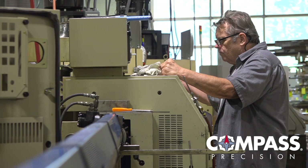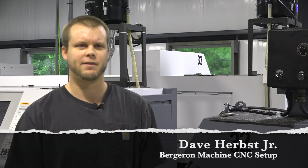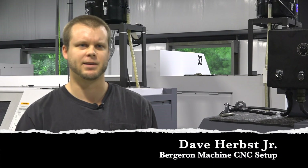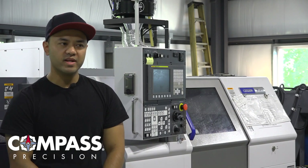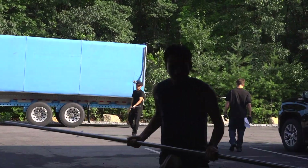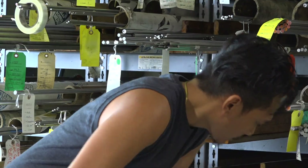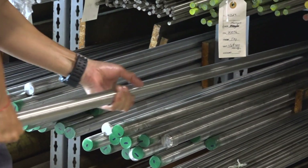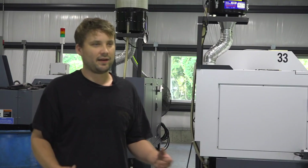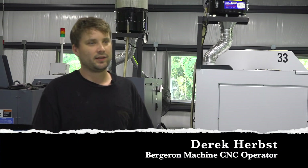I like working at Bergeron because it's a very family-oriented place. Bergeron is different from other places because it gives you the opportunity to learn setup and learn how to reprogram. We all have family working here and I think it just makes us all one big family and I really enjoy that. Everybody gets along very well. We're like a family — if everybody's in trouble, one of us will always be there to help. There's no one that's ever stuck that cannot get help from each other. Business first, but we take care of each other the best we can.